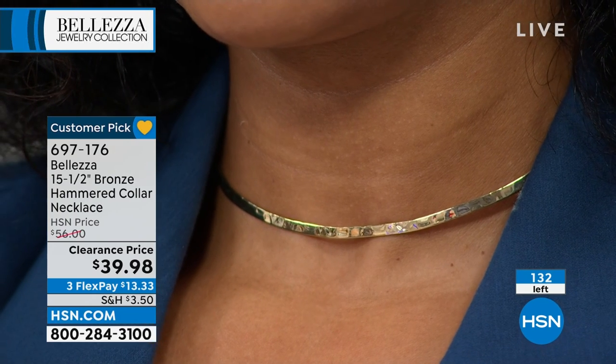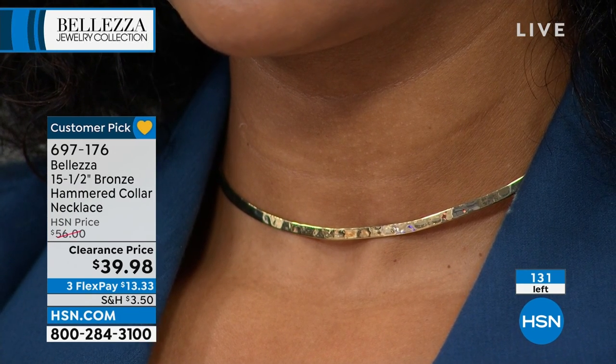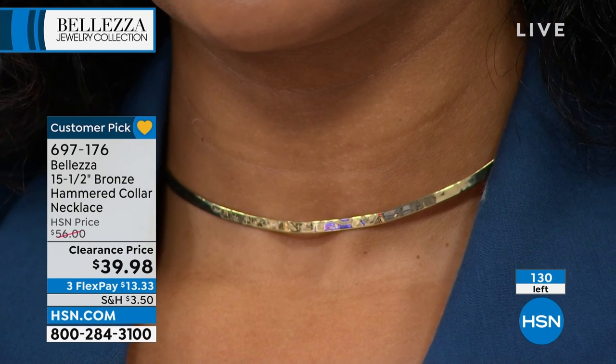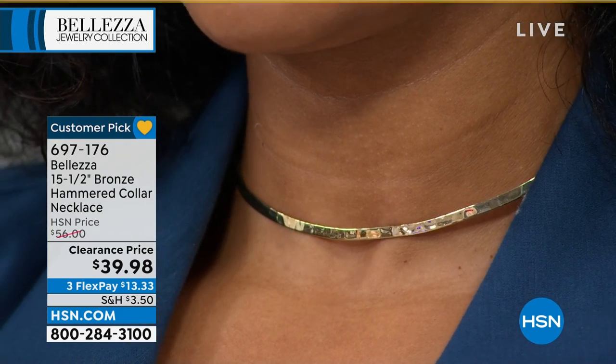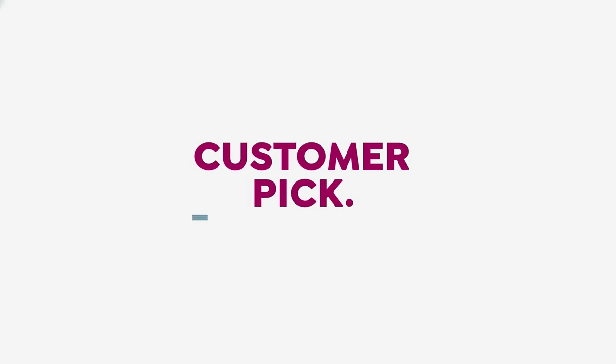You have another sale coming up right now that's really good. It is another customer favorite. This is so close — one of the number one designers out there, I'll say it out loud. Yeah, it's true.